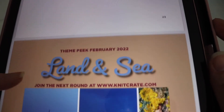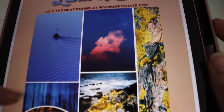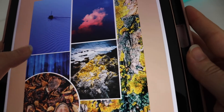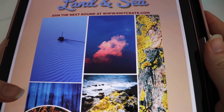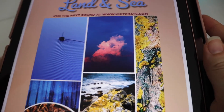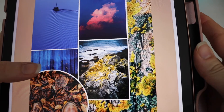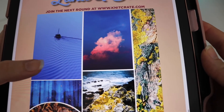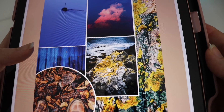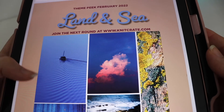And finally, you have a sneak peek at the February 2022 theme, which is going to be Land and Sea. These are the different colors and photos used for inspiration — it looks like we're going to get a lot of blue, a little bit of pink, some brown, gray, yellow, and maybe a little green. So we're definitely going to get some nice colors starting to lighten up for the spring season. I'm excited to see what the Land and Sea colors are going to look like.